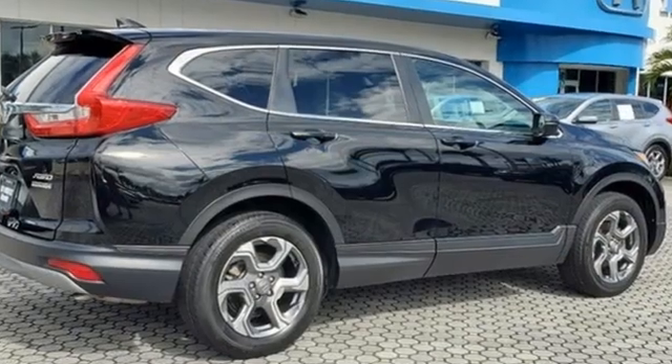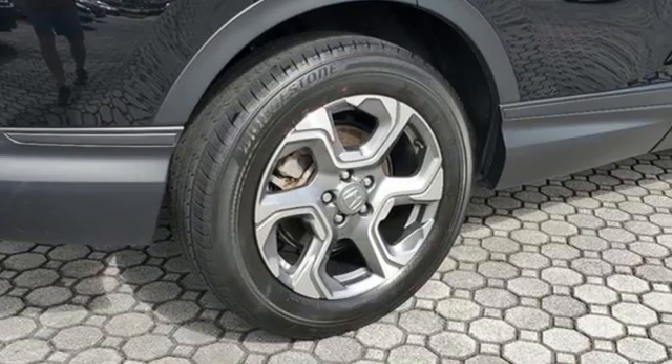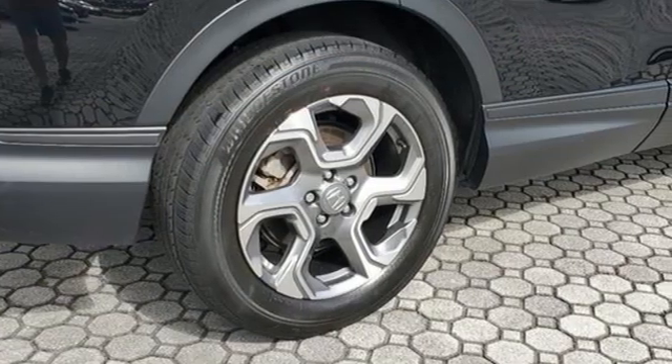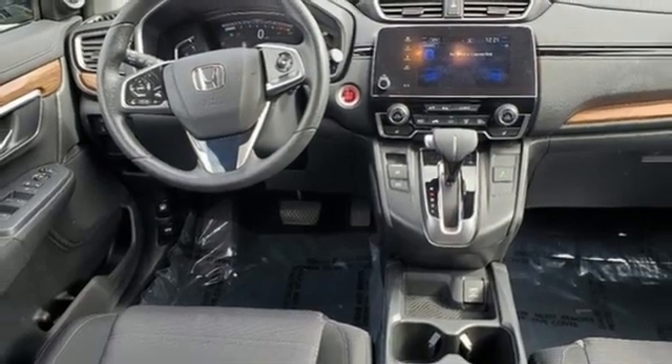You'll look forward to every drive with features like these: continuously variable automatic transmission, dual zone climate control, streaming audio, digital instrument gauges, and front heated bucket seats.